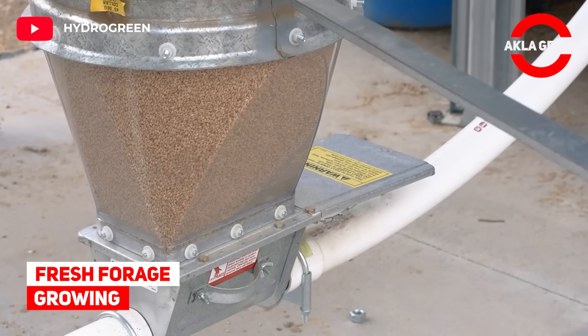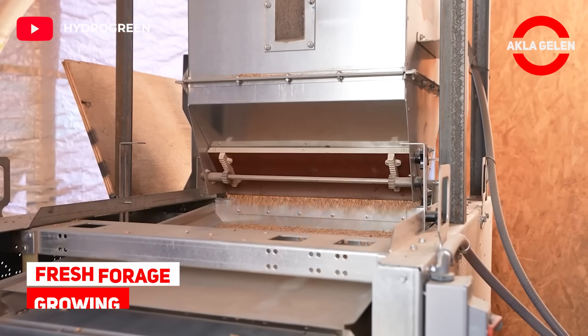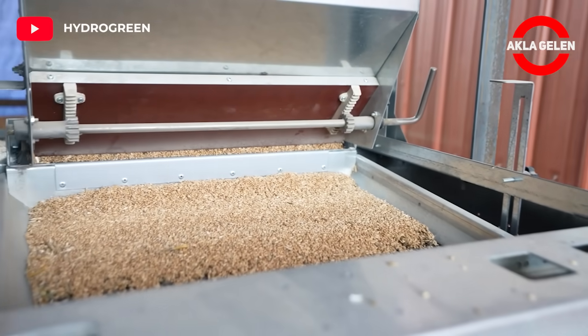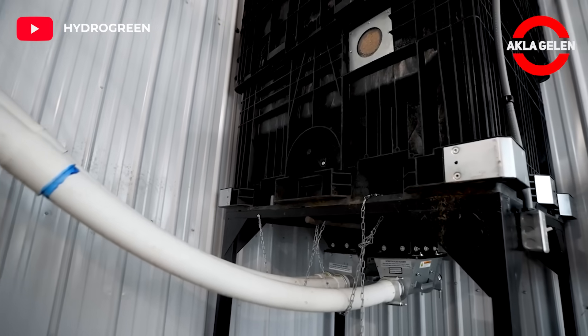Fresh forage growing. This system produces high-energy fresh feed on a commercial scale at the touch of a button. An advantage is it doesn't need any soil at all.